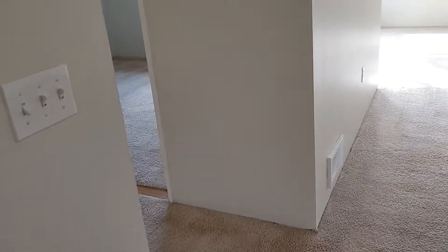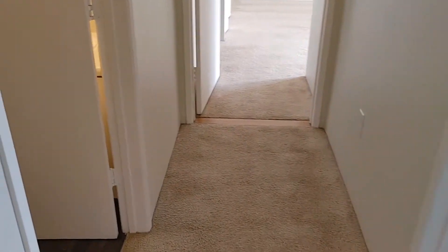Heading down into the hallway here, it's got this really cool built-in storage. I guess you could consider this a linen closet, or maybe just an extra pantry space.